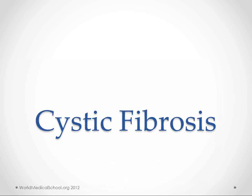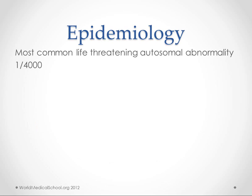Hi, this is Kendrick with WorldMedicalSchool.org. We're going to talk about cystic fibrosis. This is the most common life-threatening autosomal abnormality, and it affects about 1 in 4,000 people. One of my good friends recently lost his beautiful wife to this disease, which is a reminder that for each of these diseases we talk about, there are real people whose lives are affected. So we need to do our best to figure out how to make their quality of life as good as possible.